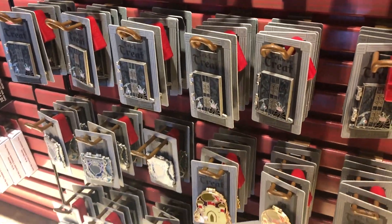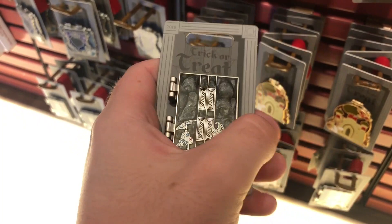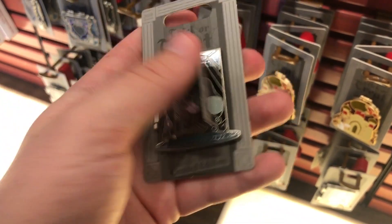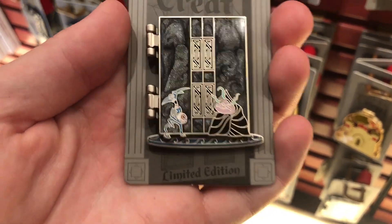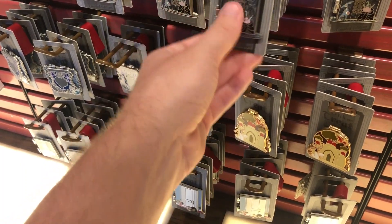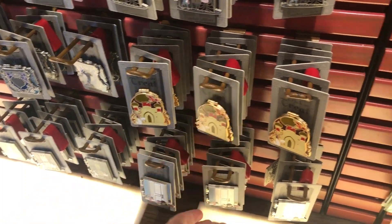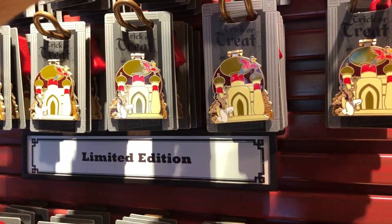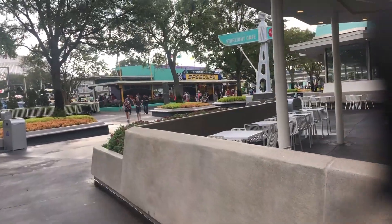They have limited edition trick-or-treat pins. They have a couple of villains right now. If you open them up, they each have a villain — this one is Hades with his minions in the front. They also have Jafar from Aladdin, Lady Tremaine from Cinderella, and Ursula. You tell me — is my attraction in Tomorrowland?